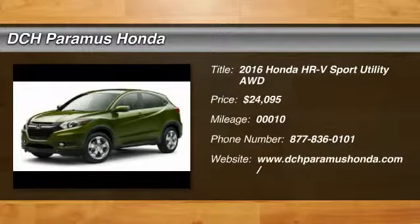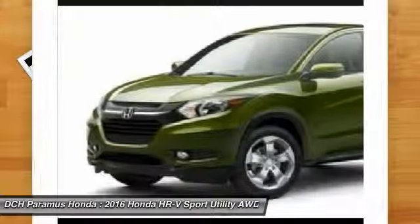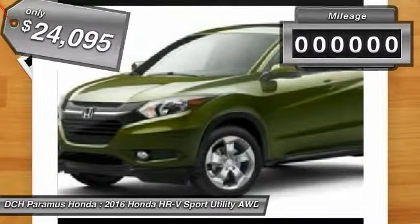Backup camera, all-wheel drive, Bluetooth, moonroof, MP3 player, keyless entry, 32 MPG highway, alloy wheels. The all-new Honda HR-V is a crossover with style and versatility.